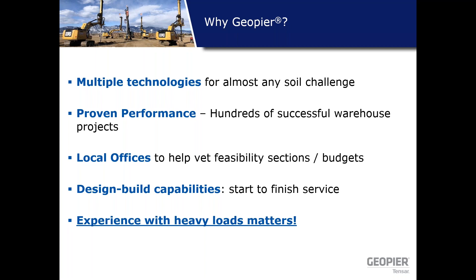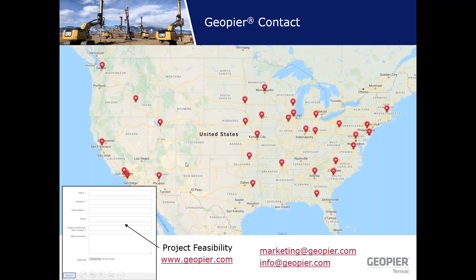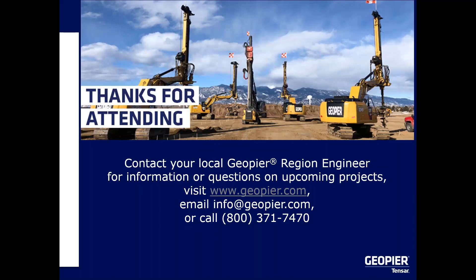So that about wraps it up. At the end of the day, why GeoPeer? Experience with these heavy loads matters. Warehouses have high column loads and heavy slab loads with deep stress influences, so you need to understand how those soils are going to behave. The GeoPeer system provides a good option to reinforce those soils, relying on our understanding combined with local geotech experience. Wherever you are in the country, you have a local rep close to you. Reach us at geopier.com to find your local rep for any feasibility questions. Thank you all for taking the time.